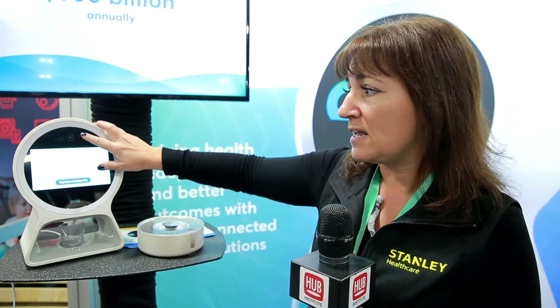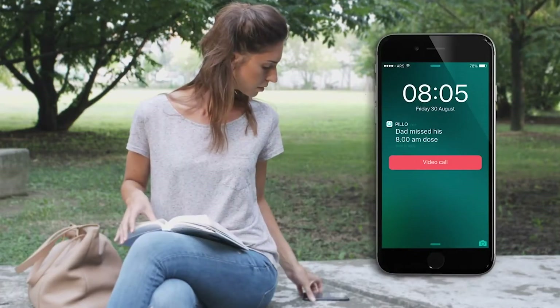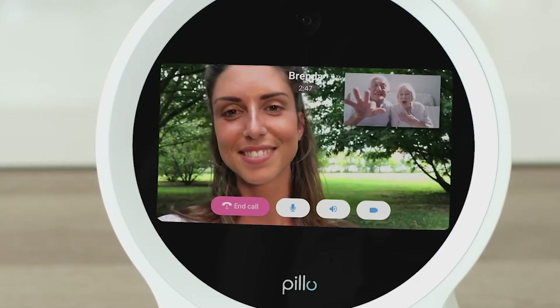The cup sits on a pressure pad. Once the cup is picked up and put down, that's what we consider to be adherent. If you need to go the extra step and actually watch mom and dad take their medication, this camera right here is two-way video calling. Or you can use a drop-in feature if you have that permission in your app, which will turn this on so you can see what's happening in the home.